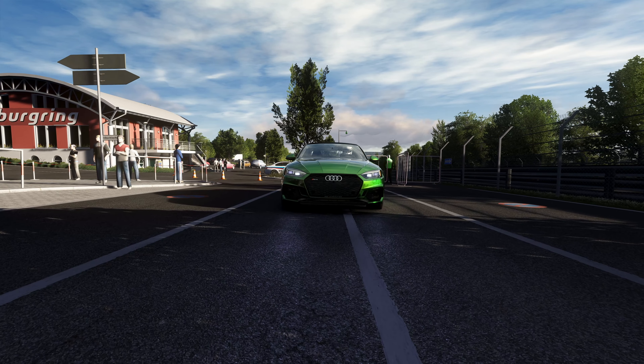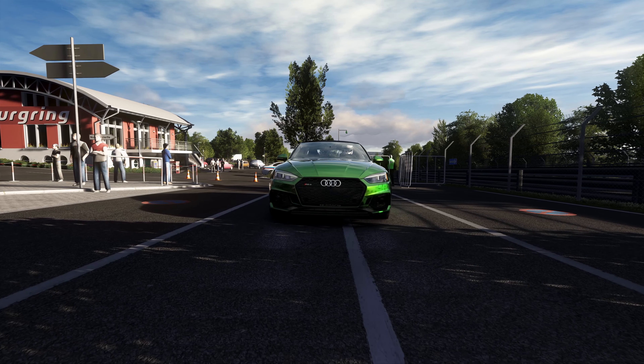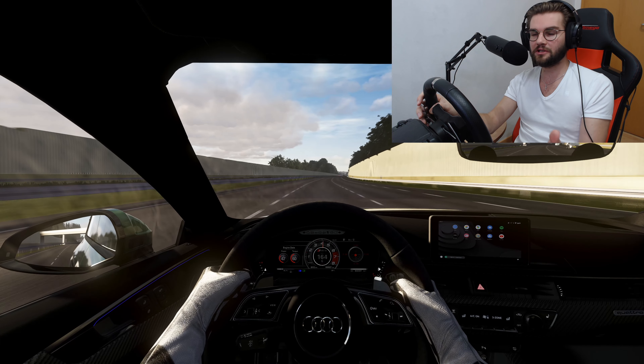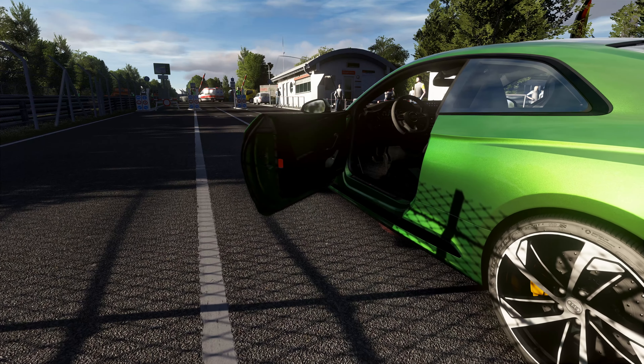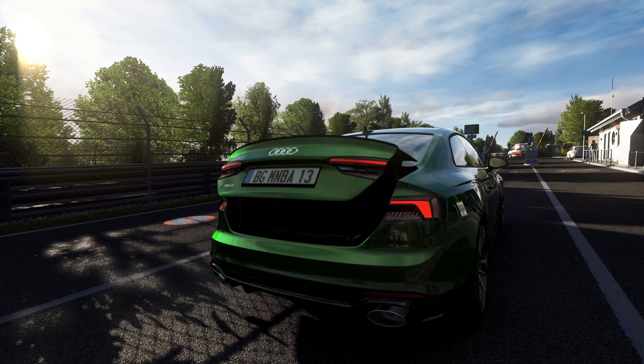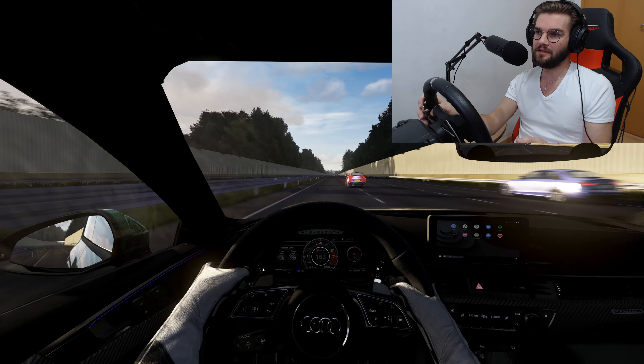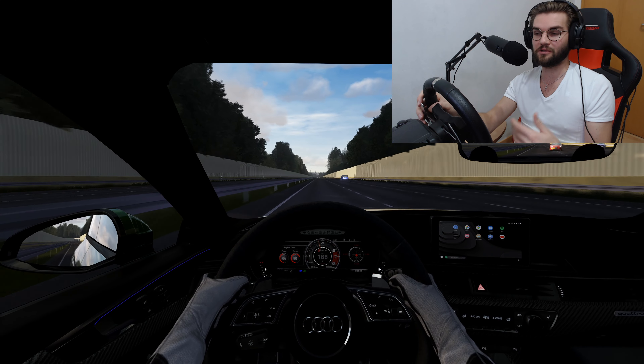All exterior lights are working correctly as well. For example, now I have the high beams on — when you turn them off, the lights actually turn off. That's a small detail that's missing in a lot of mods. The doors can open — the left and the right door, the hood, and the trunk can open. Which is always nice, especially when you're making videos or driving in VR.